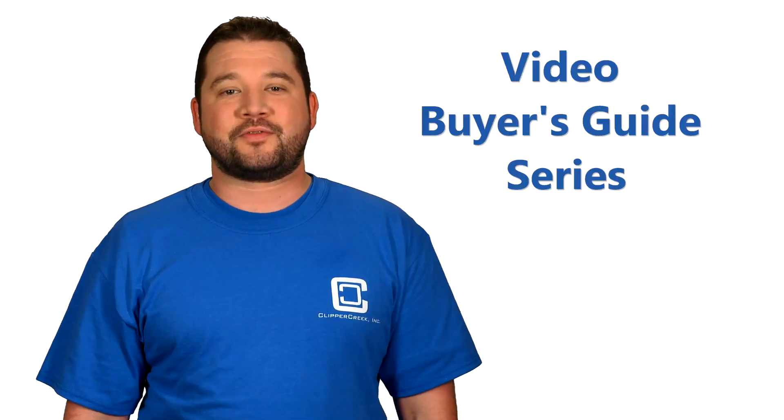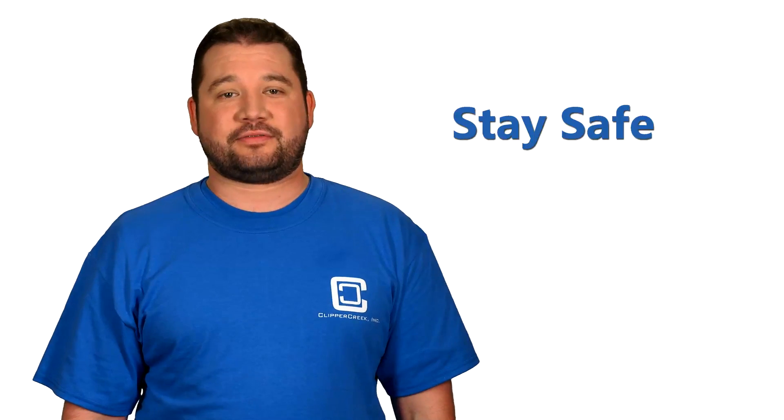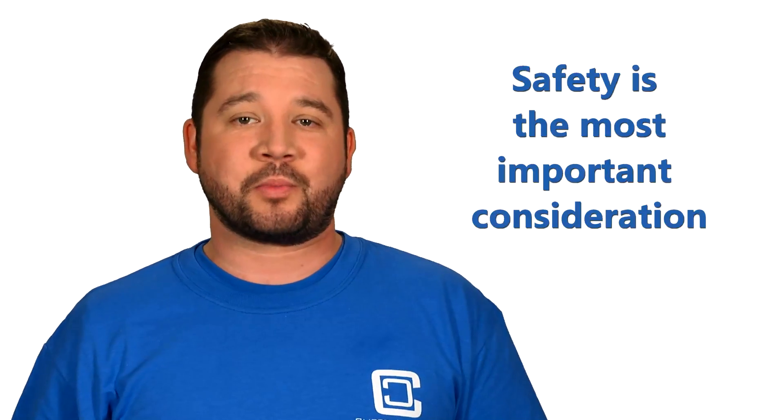Hi, and welcome to Clipper Creek's Video Buyer's Guide series for electric vehicle charging stations. Today, we're going to talk about staying safe. Safety might not be something you thought of, but safety is the most important thing to consider when buying a charging station for your electric vehicle.